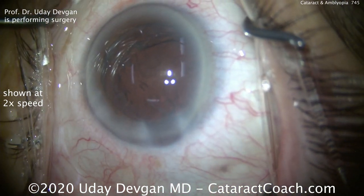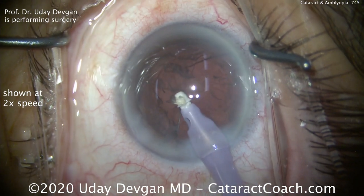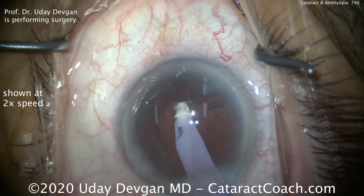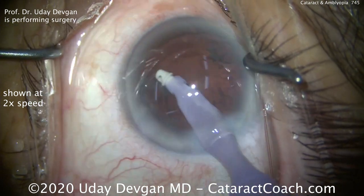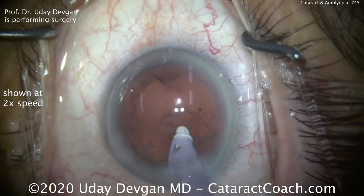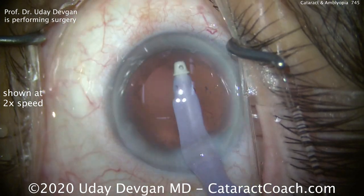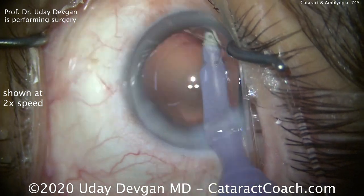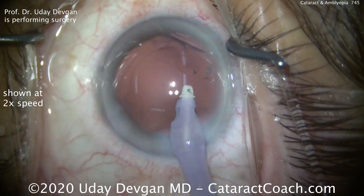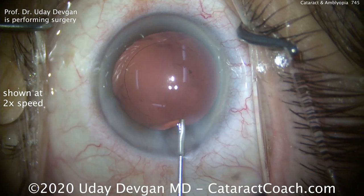If, however, you did the right eye cataract surgery first — the surgery goes beautifully, but the patient ends up with 20/200 vision because that's limited by the amblyopia, even with a perfect plano outcome. The patient is not going to understand the benefit of the cataract surgery and will then be very cautious and hesitant about doing cataract surgery on the other eye, the good eye. This patient may then wait until that good left eye ends up having a very dense, advanced, mature cataract — and that makes it more challenging for everyone.